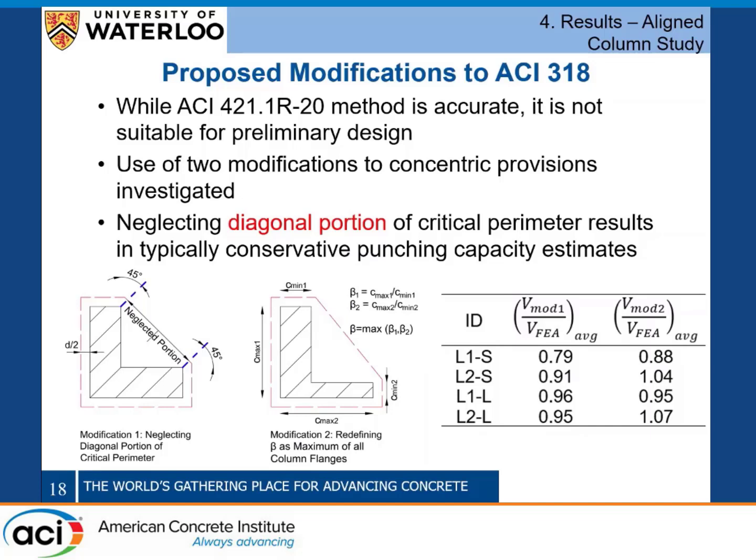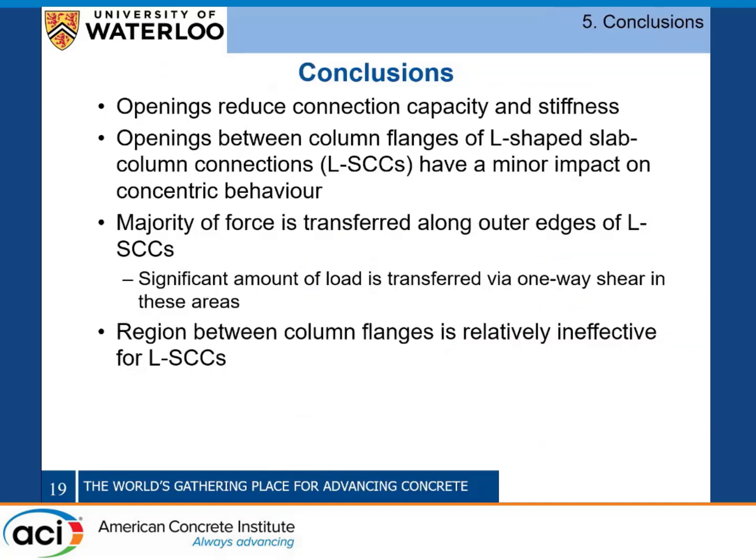Since ACI 421.1R is not suitable for iterative or preliminary design, we looked at some simplifications to the concentric provisions. The first modification was neglecting the diagonal portion of the critical perimeter based on FEA results showing it's relatively ineffective. The second was redefining the aspect ratio as the maximum aspect ratio of the individual flanges making up the column. Both methods generally improve agreement between FEA and ACI predictions, but we recommend neglecting the diagonal portion of the critical perimeter, as it best agrees with Abaqus behavior for L-shaped connections.